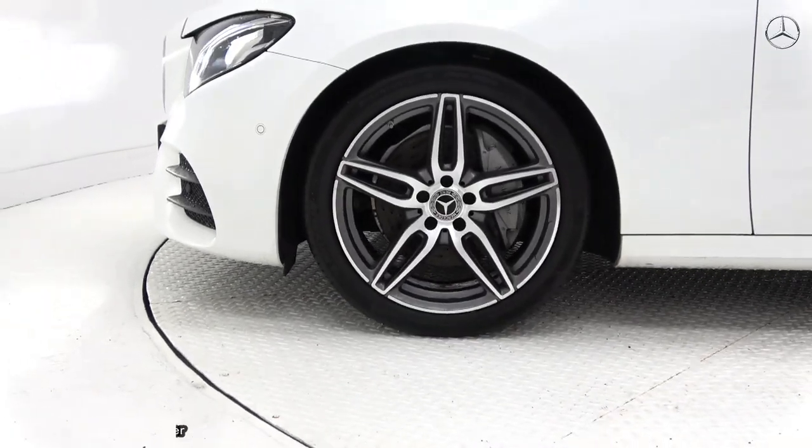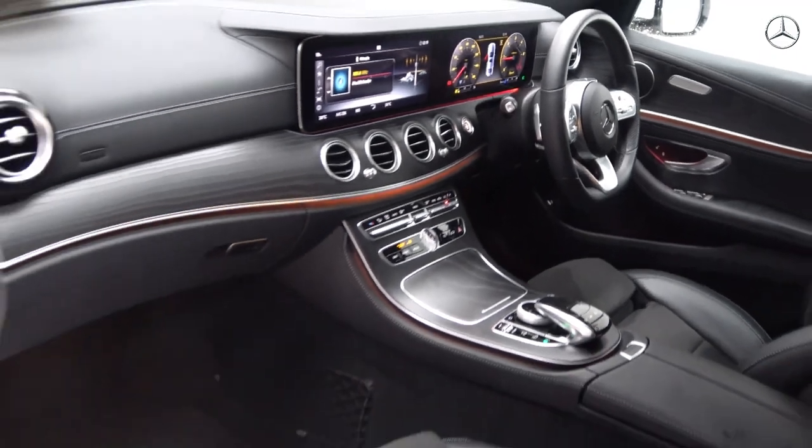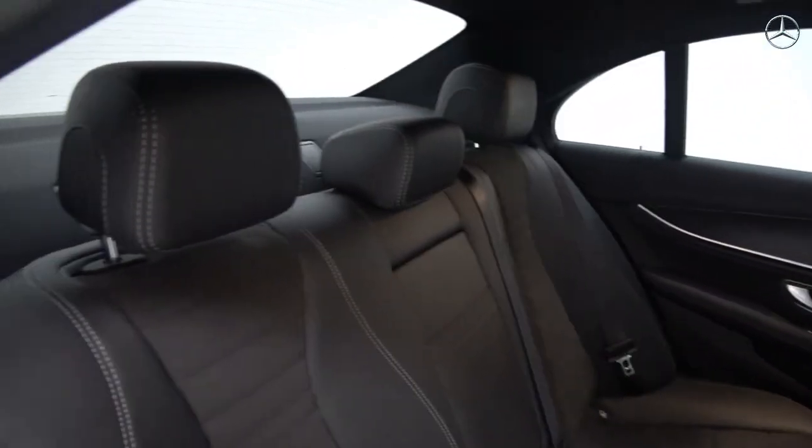The vehicle is complemented with 19-inch AMG multi-spoke alloys, ventilated brake discs to go with your Mercedes-Benz brake calipers, colour-coded electric heated fold-in wing mirrors, and chrome trim exterior.